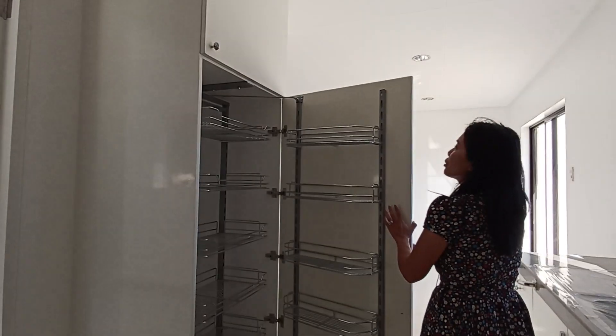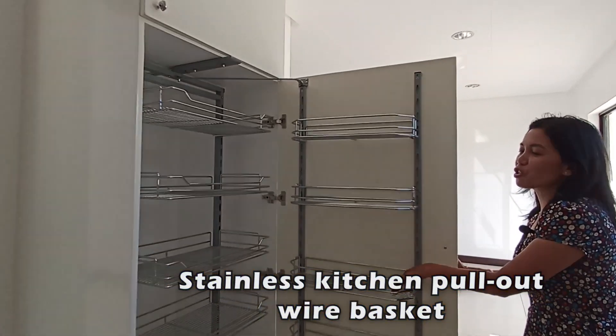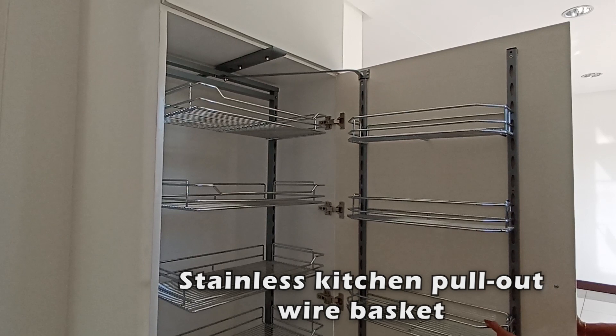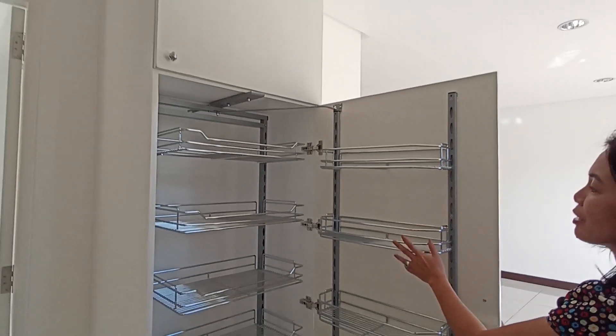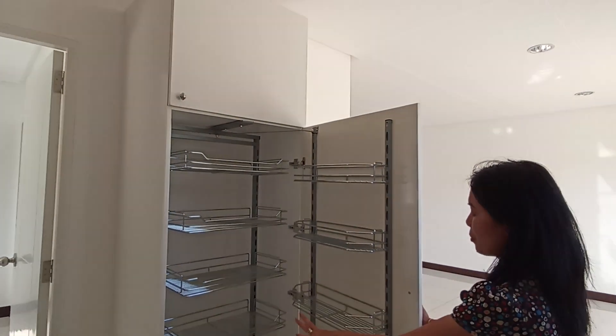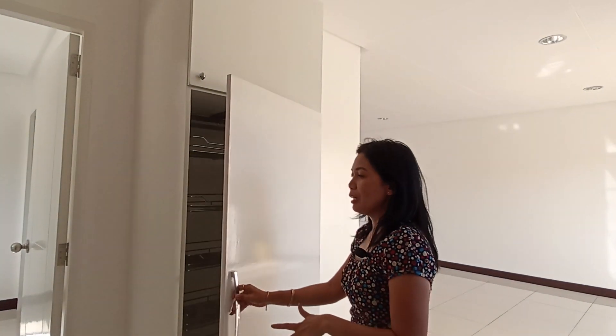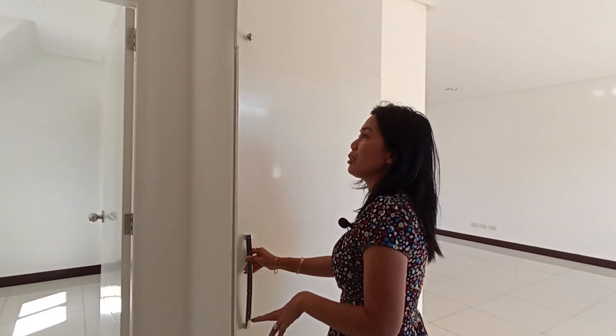This cabinet has a special feature — it has stainless racks, probably for canned goods and groceries like that. And here in our kitchen, on the other side, is bedroom one.